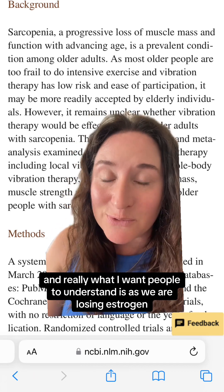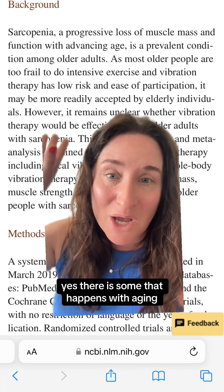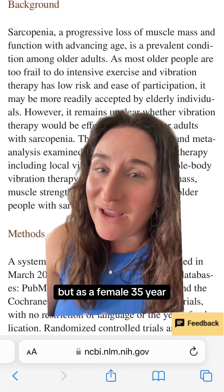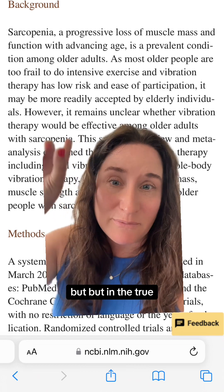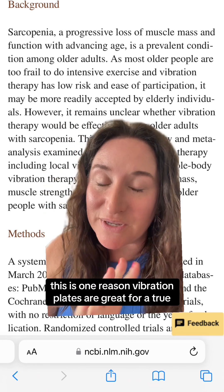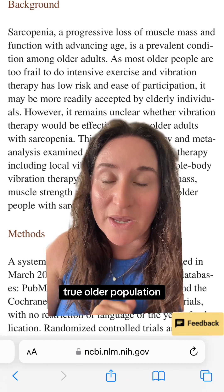What I want people to understand is that as we are losing estrogen, we are losing muscle mass. Yes, some of that happens with aging, but as a female, at 35 you are at peak bone and peak muscle. In the true older population, this is one reason vibration plates are great.